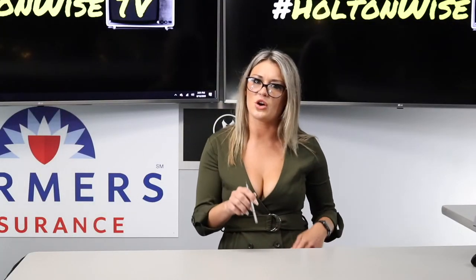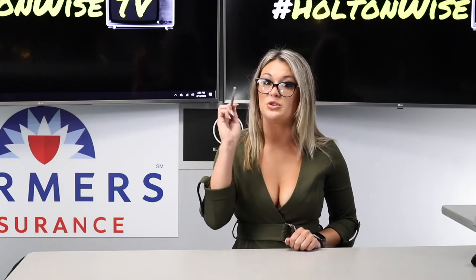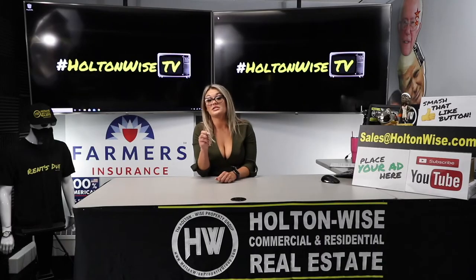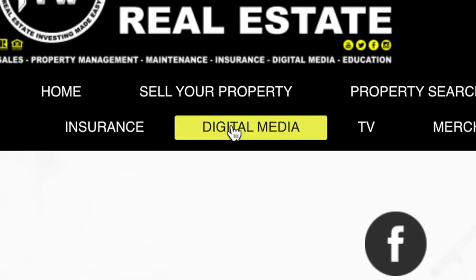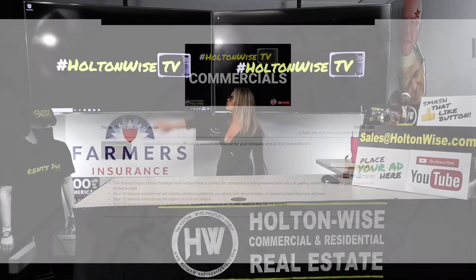Are you a lender? If so, HoltonWise is looking to partner with you. If you're licensed in all 50 states, go to holtonwise.com and click the digital media tab to advertise on HoltonWise TV today.